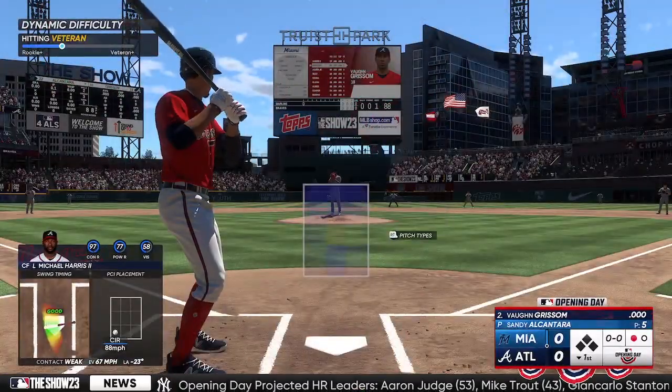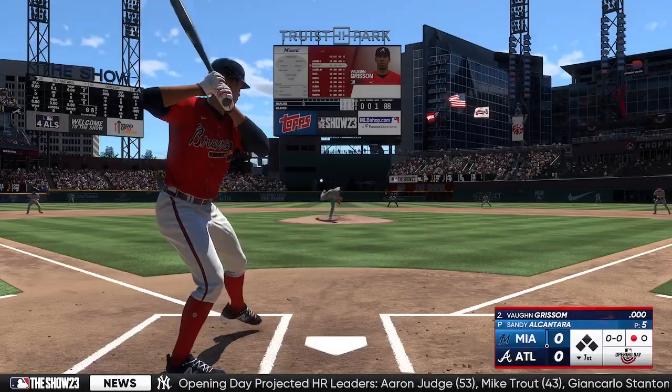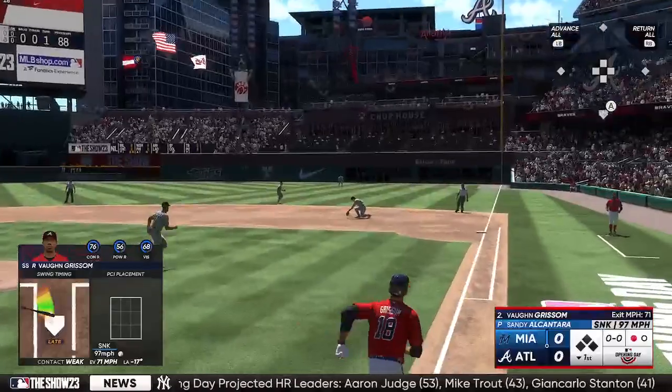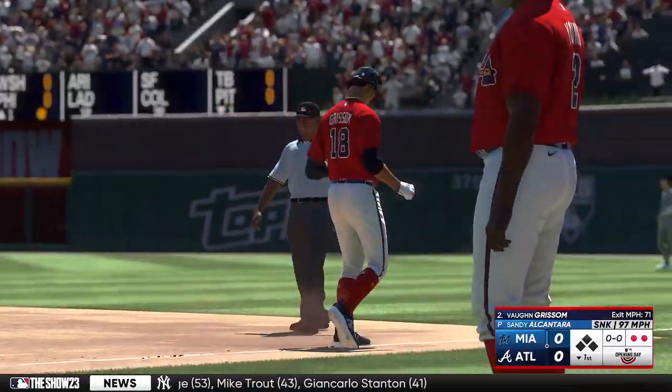And now here is Vaughn Grissom. That one to first. Two quickly away in the bottom of the first.